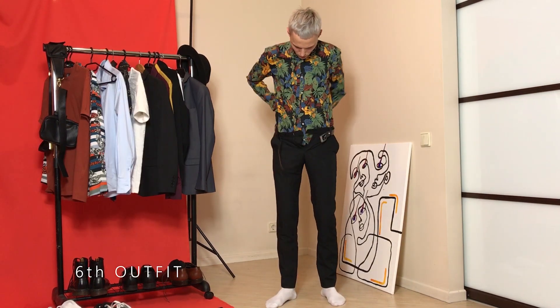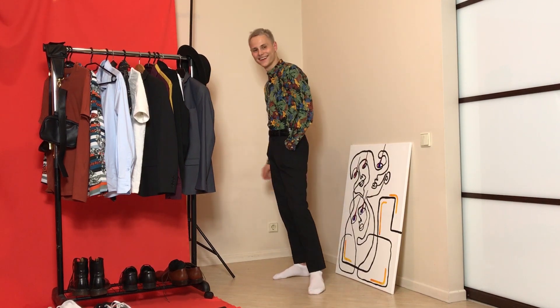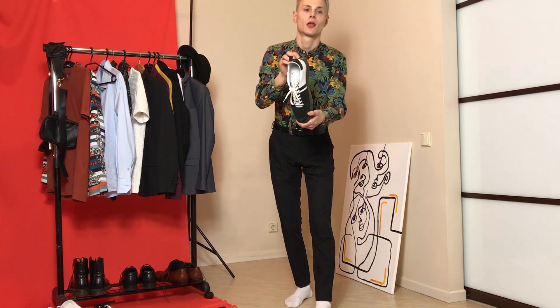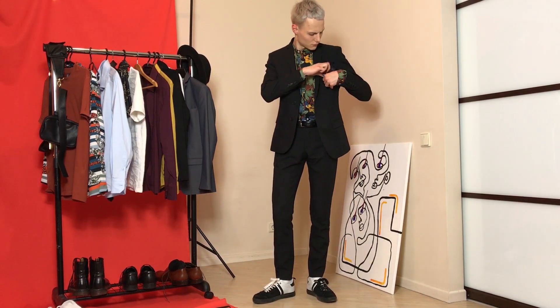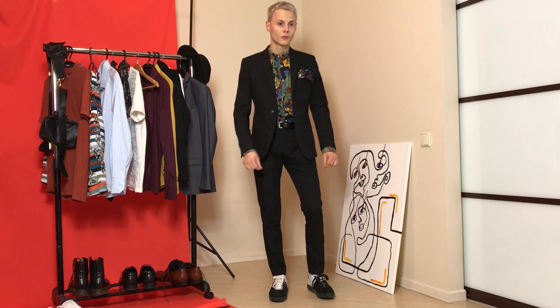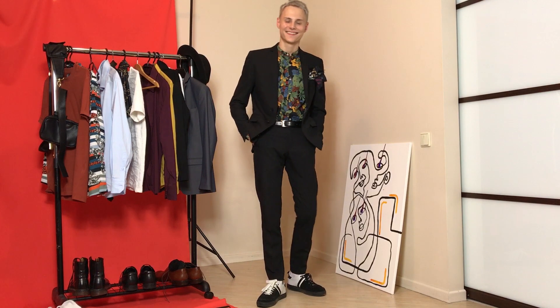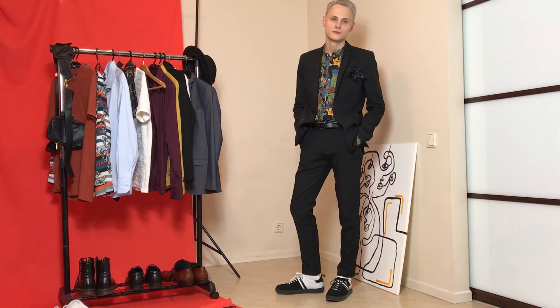Some wonder if you can wear a black suit in summer, and I wanted to show that you can. Just take your black suit, add a tropical print shirt, style your whole outfit in smart casual or casual style, and with this outfit you can go to a summer party on the rooftop or some outdoor concert.